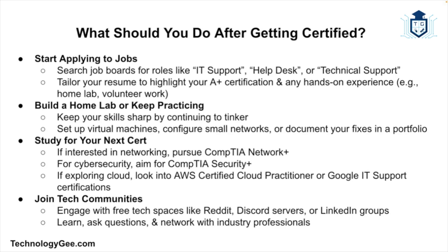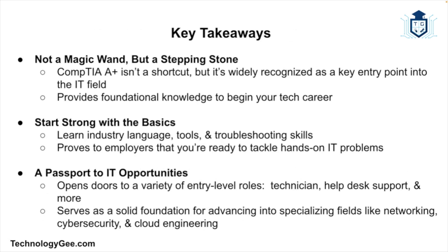If you're interested in networking, prepare for the Network+. If you want to get into cybersecurity, prepare for the Security+. If you're interested in cloud, look at the AWS Certified Cloud Practitioner or the Google IT Support certification. Also join tech communities — Reddit, Discord servers, LinkedIn groups — there are tons of free spaces where you can learn, ask questions, and network with others in the industry.